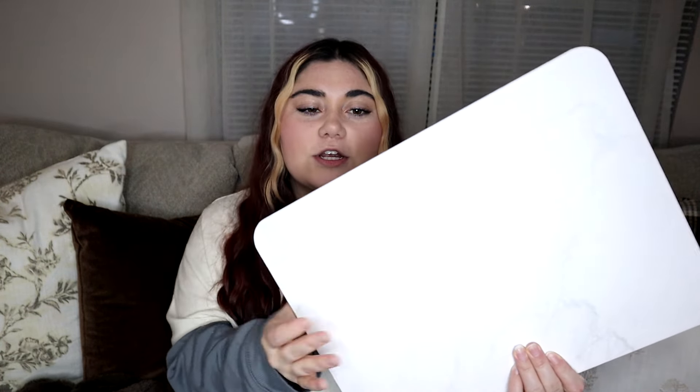Next up is Amazon, and I picked up this drying stone to go under the dish drying rack. I know these are a lot more sanitary than using a mat, it looks a lot nicer, and it dries super fast, so I thought this would be a good thing to pick up.